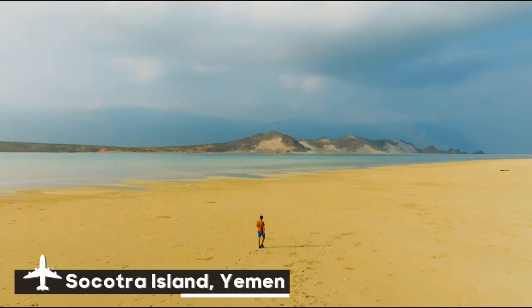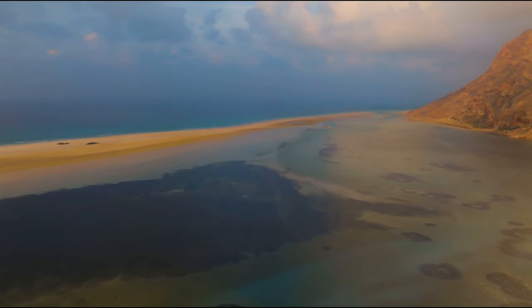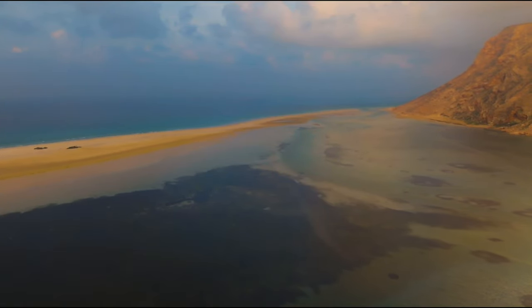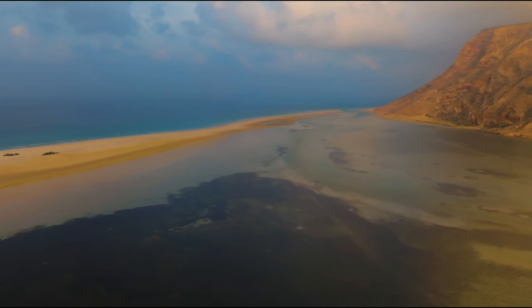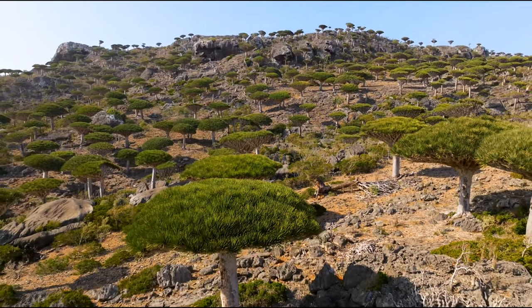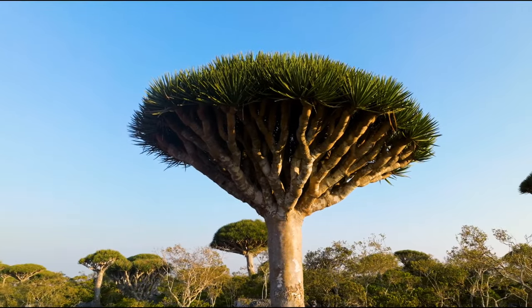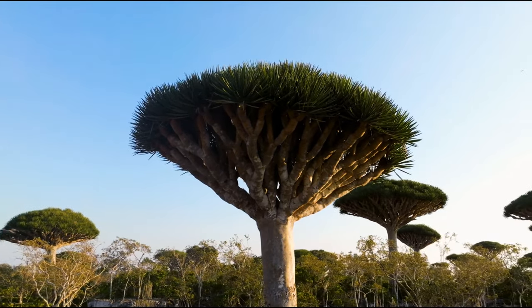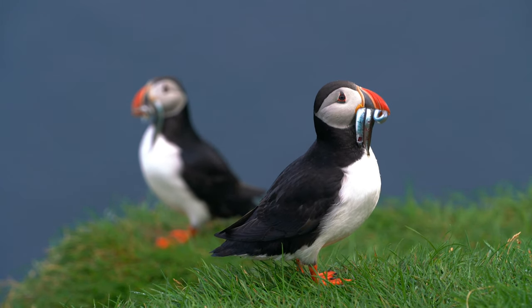Our journey starts from Socotra Island, Yemen. People frequently refer to Socotra Island, off the coast of Yemen in the Arabian Sea, as one of Earth's most alien-looking locations. More than one-third of the plant species on this isolated island, which is part of an archipelago, are unique to this place. The island is home to an amazing variety of rare fauna and flora. These remarkable species have evolved on the island as a result of millions of years of isolation, making it a true natural wonder.